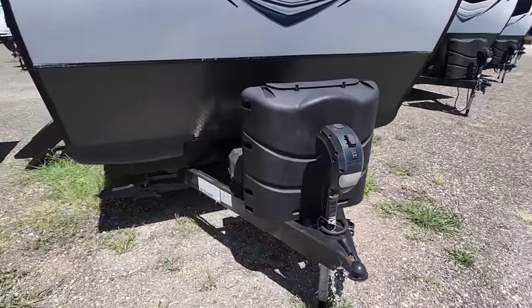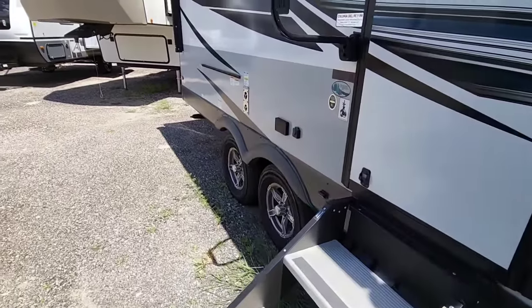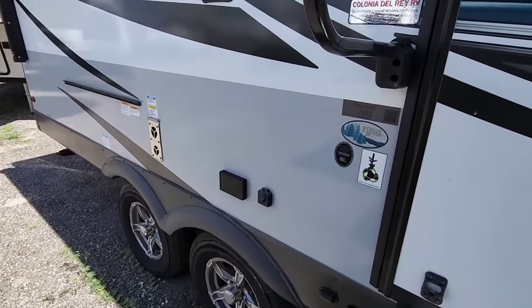Up front you have a power front tongue jack, twin 30-pound propane storage, and twin battery boxes — a lot of things that make this unit scream it's a little heavier.